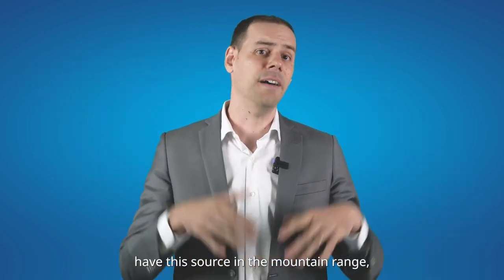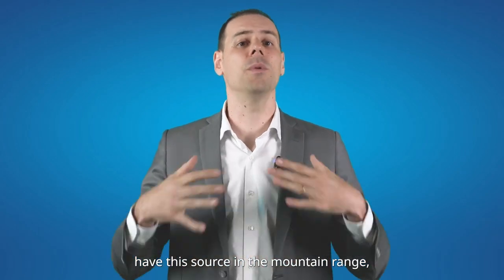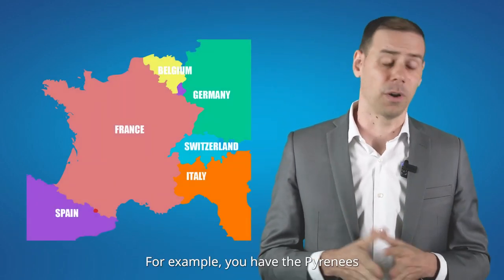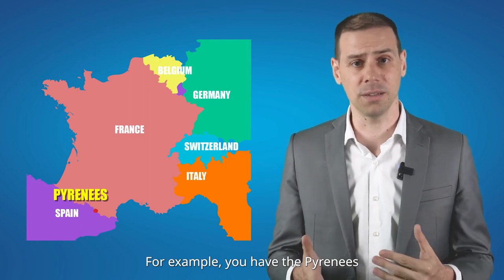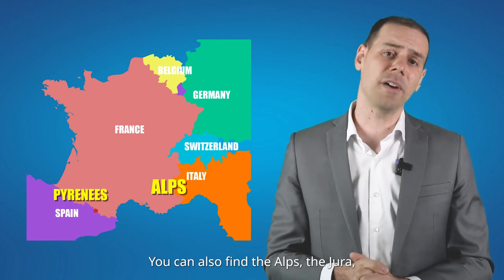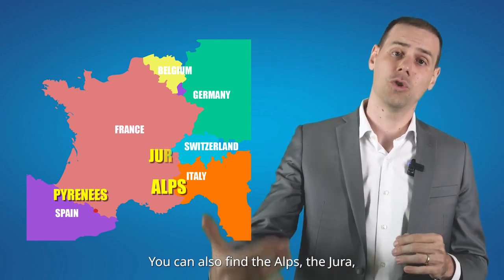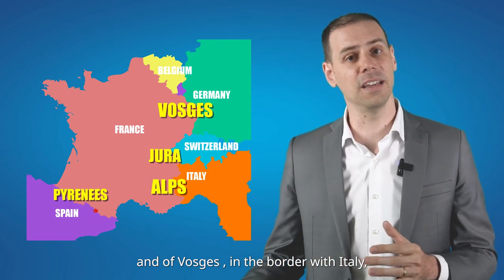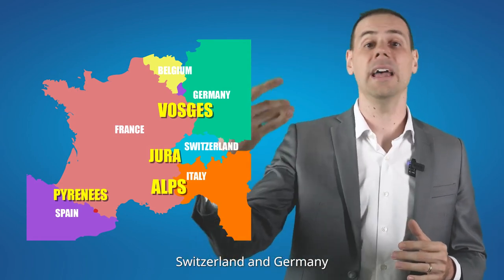Most of these rivers actually have their source in the mountain ranges, which are mostly located on the borders. For example, you have the Pyrenees, the border between Spain and France. You can also find the Alps, the Jura, and the Vosges, on the border with Italy, Switzerland, and Germany.